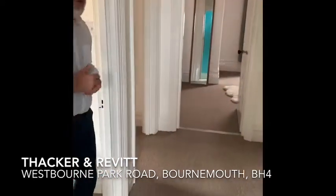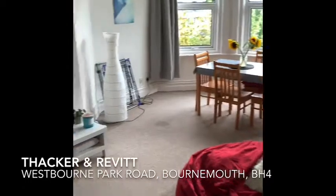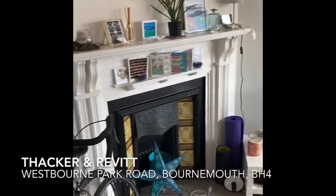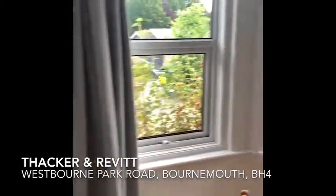Quick glance back into the entrance hall and into the lounge. So lovely big lounge with bay window, lovely feature fireplace, and neutral decor throughout.